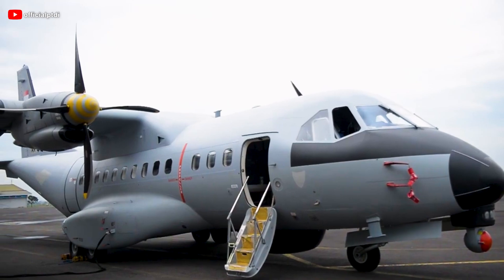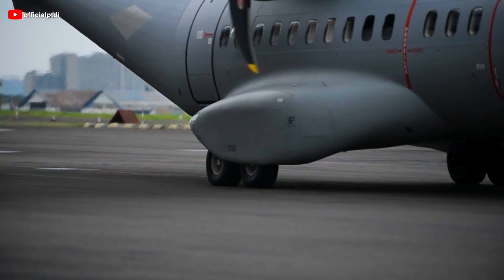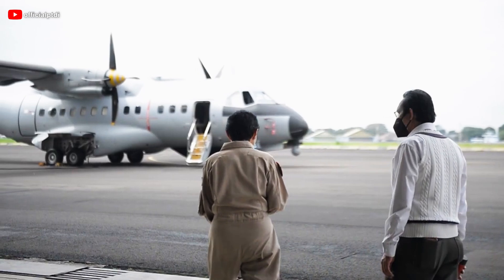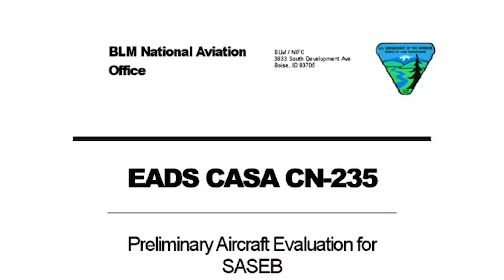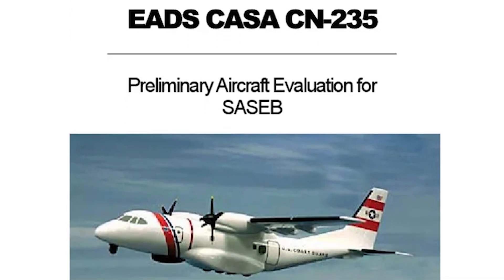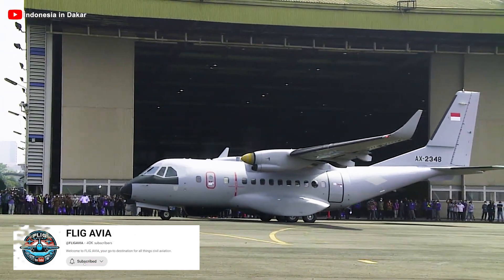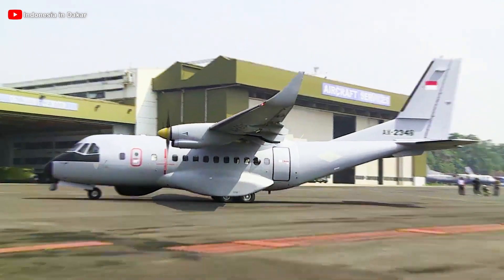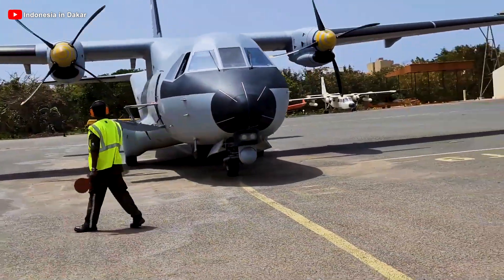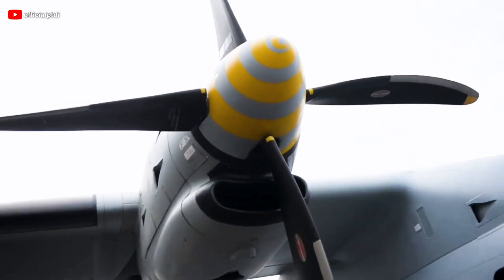The development of the CN-235 progressed rapidly. On November 11, 1983, the prototype made its first flight, followed by the first production aircraft on August 19, 1986. After extensive testing, the CN-235 received certification in 1986 from Spain, Indonesia, and the United States. The first aircraft was delivered to customers in 1987, officially entering regular service on March 1, 1988. With its modern design, competitive performance, and reasonable price, the CN-235 quickly established itself in the market, filling the gap between light and medium transport aircraft.